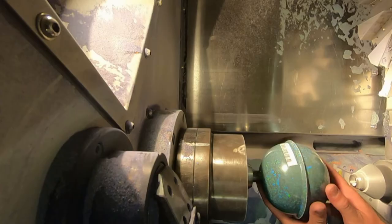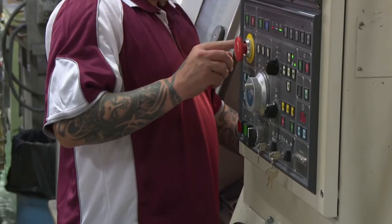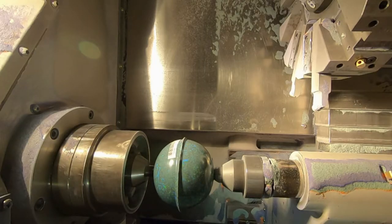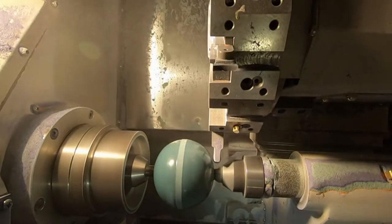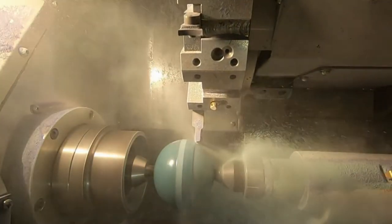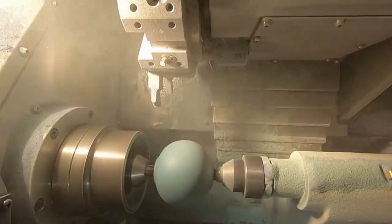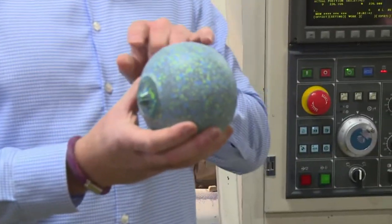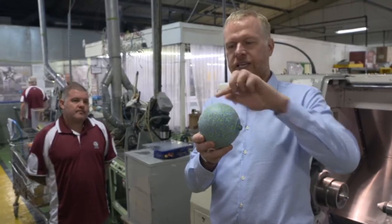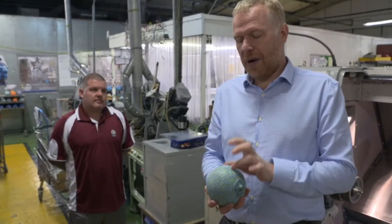At this stage, we start the machining of the bowls. In this case, we're making a Vector for the UK indoor market. Kevin here is going to take the flash line off — where the male and female part of the moulding tool have met — and then we machine the bias on. Spinning at 4,000 rpm, the machine makes short work of shaving the solid plastic sphere down to the correct size, creating the bowl's bias. All bowls have a bias side, meaning one side is more rounded than the other, which forces the bowl to travel along a curved line rather than a straight one. That's 90% of the bias done now — the bowl has slightly more of an egg shape on one side, and if you throw it, it will roll that way. From this point on, the bias is pretty much fixed.